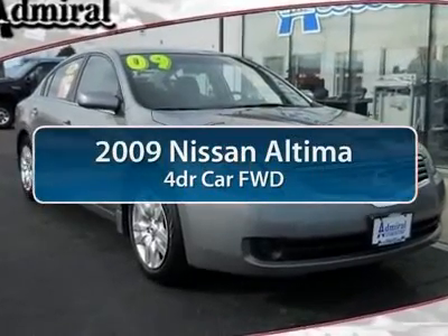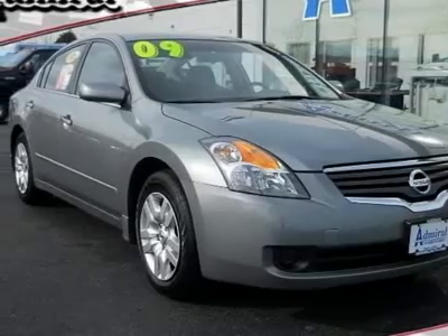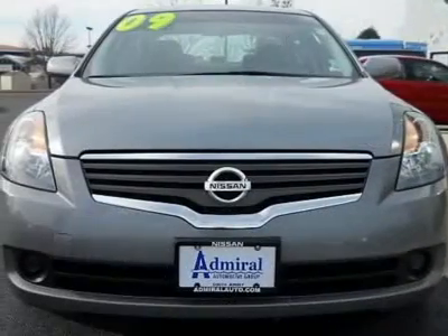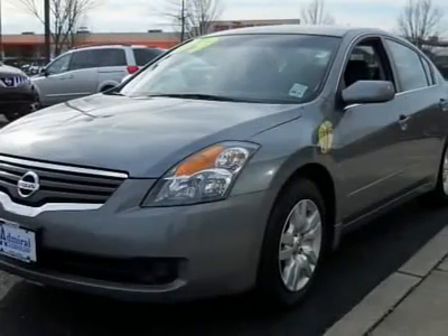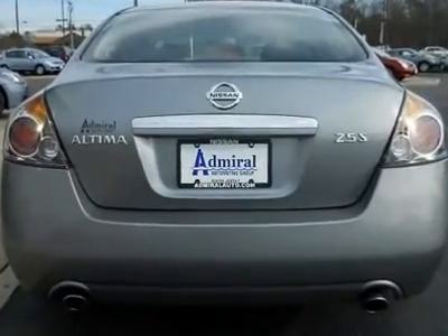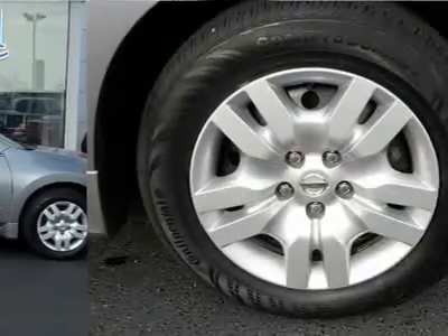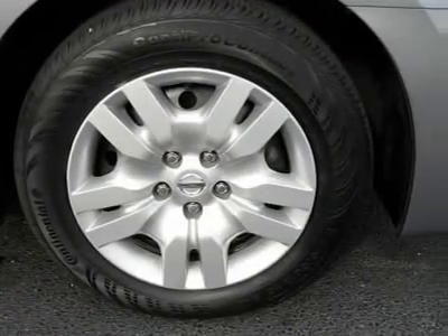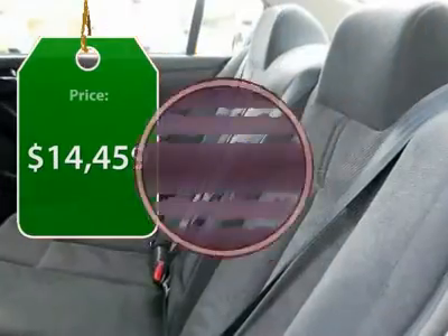The 2009 Nissan Altima. The Nissan Altima offers advanced features to make life easier, including push-button ignition, which comes standard. Combine that with a powerful V6 or efficient four-cylinder engine, six standard airbags, and over 5,000 quality and performance tests. The Nissan Altima is made to drive and built to last, and is priced below $15,000.